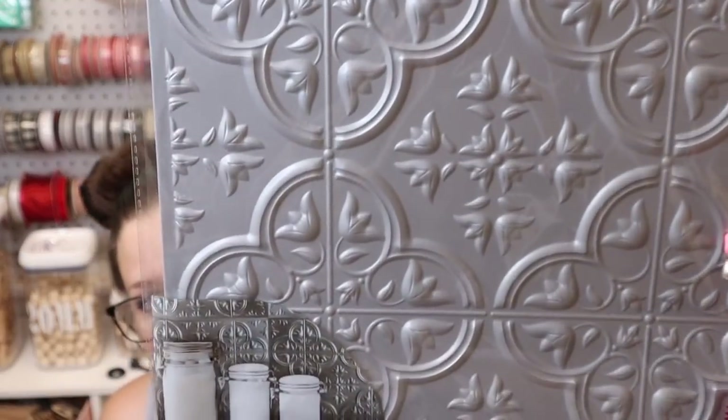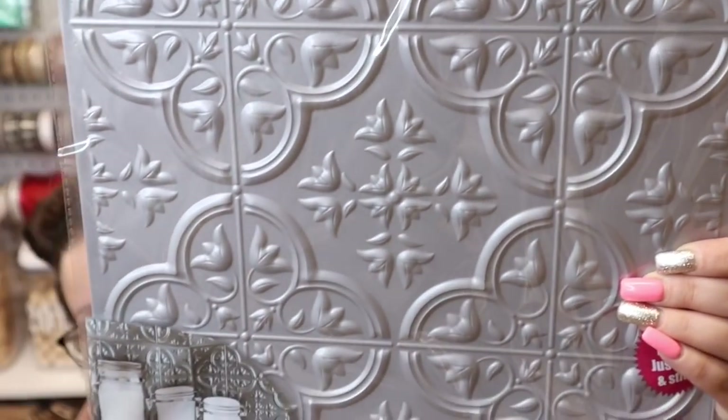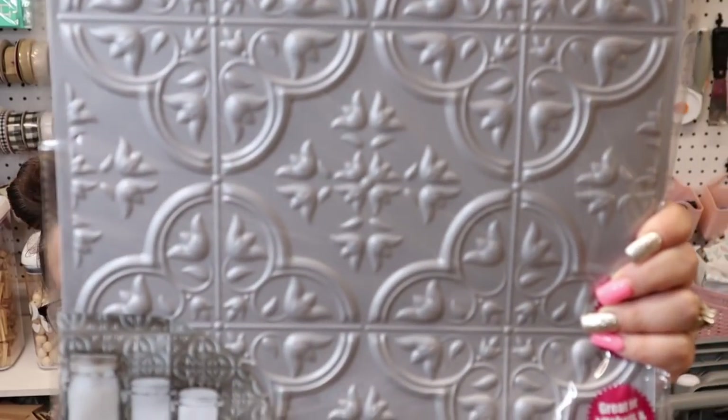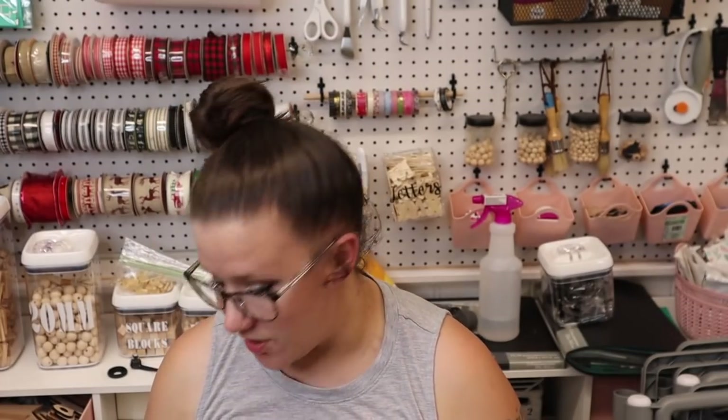Next I got these — I cannot find them in my store. They are the self-adhesive wall tiles. I can't wait to do DIYs with these, so I did pick up a ton of those.